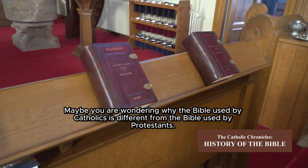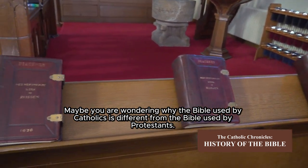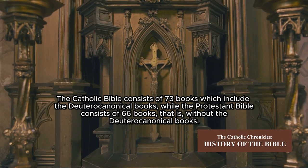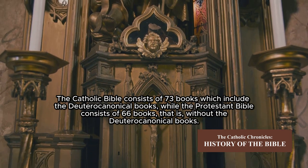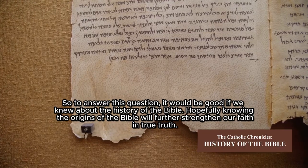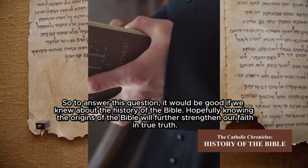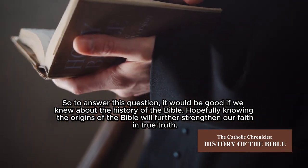You may be wondering why the Bible used by Catholics is different from the Bible used by Protestants. The Catholic Bible consists of 73 books, which include the deuterocanonical books, while the Protestant Bible consists of 66 books — that is, without the deuterocanonical books. To answer this question, it would be good to know the history of the Bible, as knowing its origins will further strengthen our faith in truth.